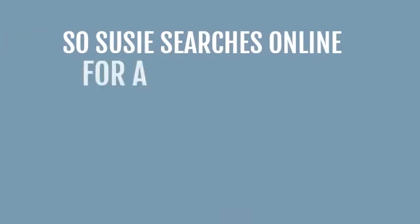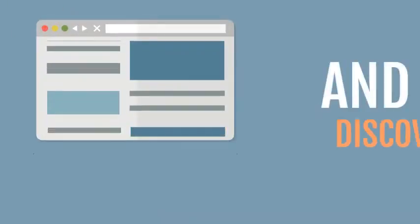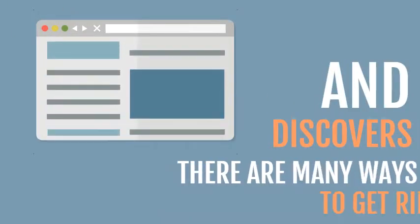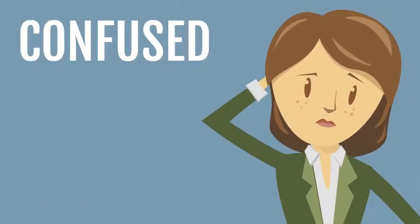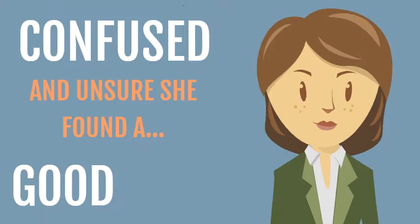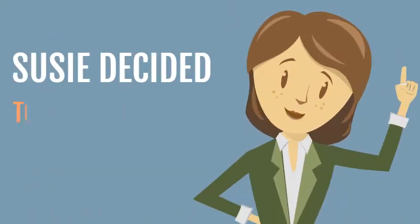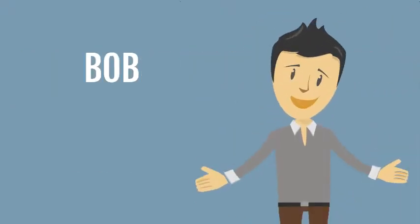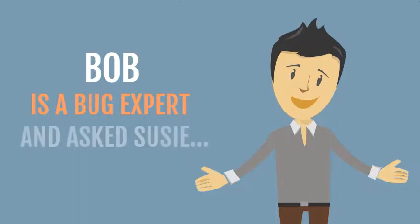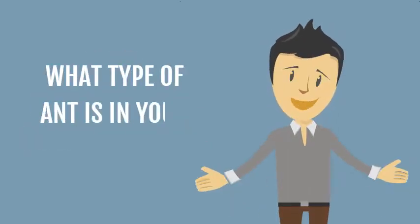So Susie searches online for a solution and discovers there are many ways to get rid of ants. Confused and unsure she found a good solution, Susie decides to call her friend Bob. Bob is a bug expert and asks Susie, what type of ant is in your home?